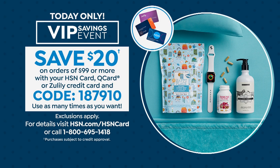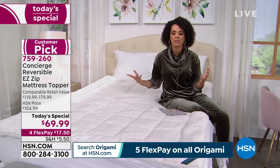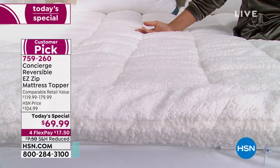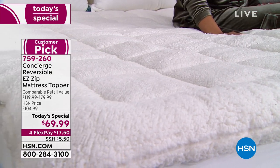If you have the HSN card and pick up a couple — maybe one for your bed and one for the guest bed or kids' bed — use code 187910 when your cart hits over $99. You'll save 20% as part of our VIP event for HSN credit card holders. 759-260 is your item number. It's 35% off, the lowest price we've done, and it's a customer pick with 4.8 stars. Ellen pointed out that your existing sheets will go perfectly over this — it adds just the right amount of lift and comfort.